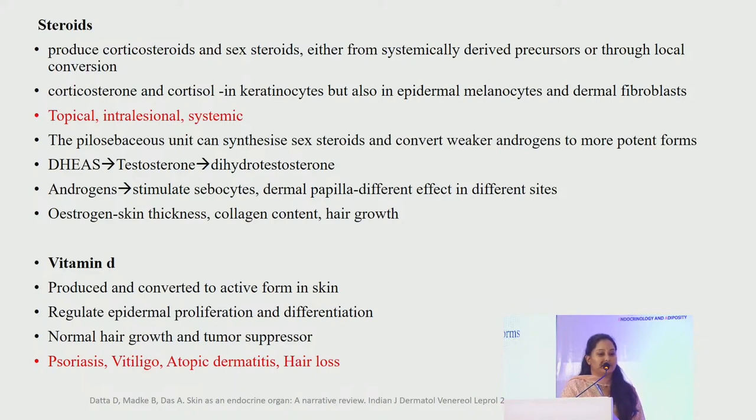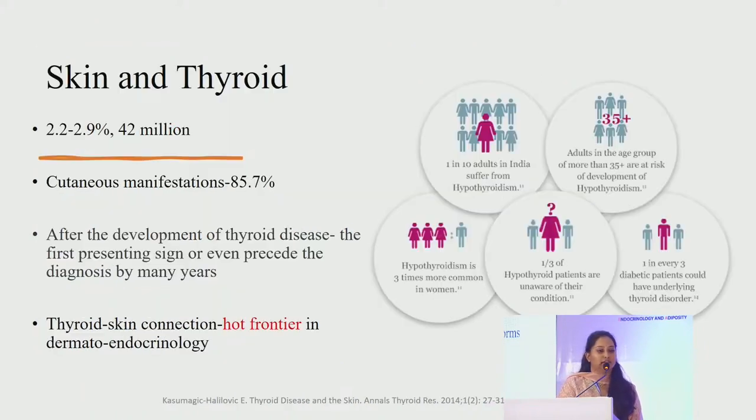Estrogen increases skin thickness and collagen content at different sites. Vitamin D is produced and converted to active forms in the skin. It regulates epidermal proliferation and differentiation, is responsible for normal hair growth and acts as a tumor suppressor. Deficiency correction helps improve conditions like psoriasis, atopic dermatitis and hair loss. It has been used topically in vitiligo, though the mechanism of action is not well elucidated.